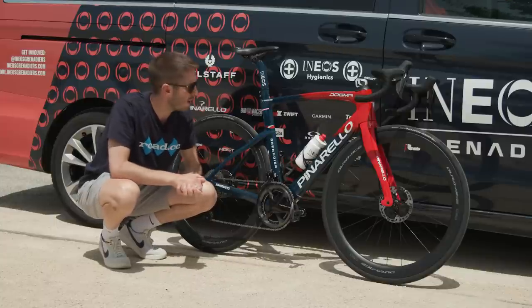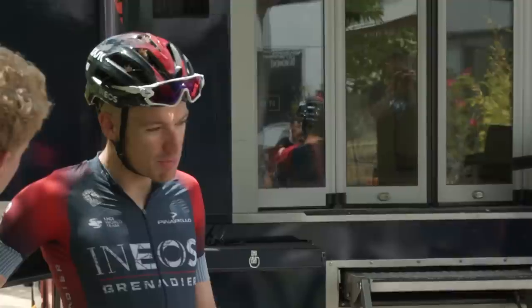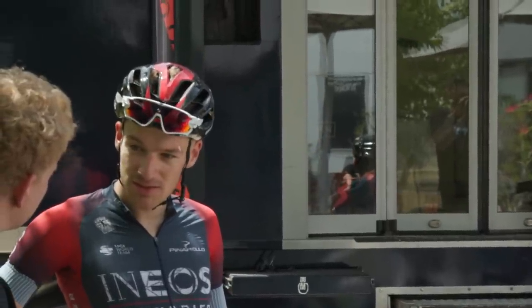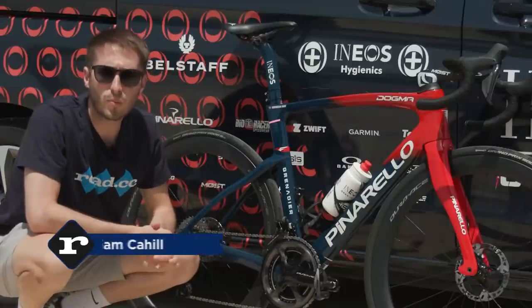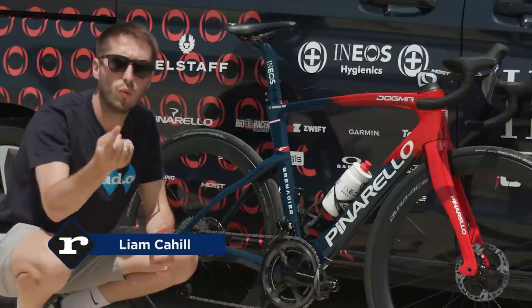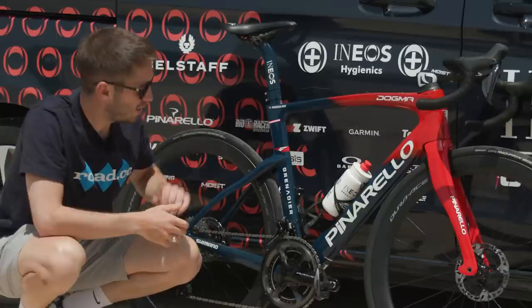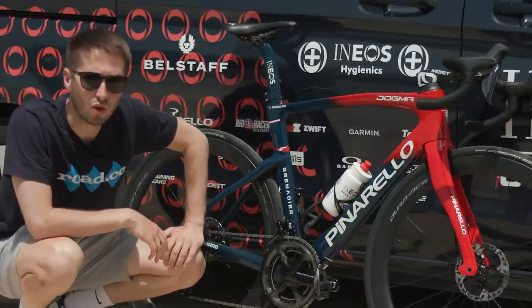This is the Pinarello Dogma F of Team Ineos' Tao Geoghegan Hart. He's a Giro winner, but will he be winning the Tour? Pinarello is one of those bike brands that only offers one road race bike to its teams, and Ineos have the lovely Dogma F.